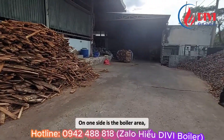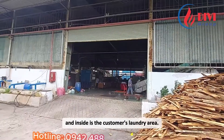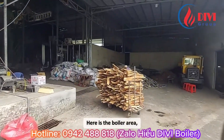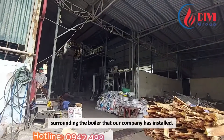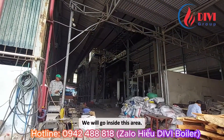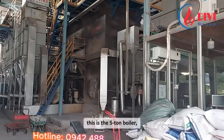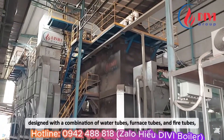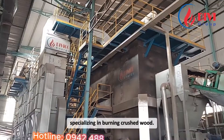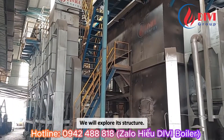On one side is the boiler area, and inside is the customer's laundry area. Here is the boiler area surrounding the boiler that our company has installed. We will go inside this area. This is the 5-ton boiler, designed with a combination of water tubes, furnace tubes, and fire tubes, specializing in burning crushed wood. We will explore its structure.